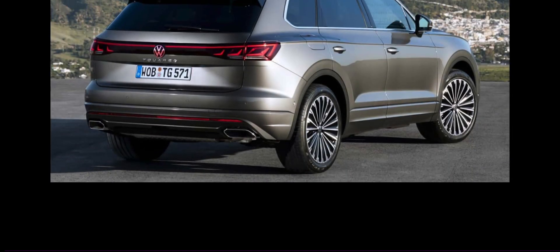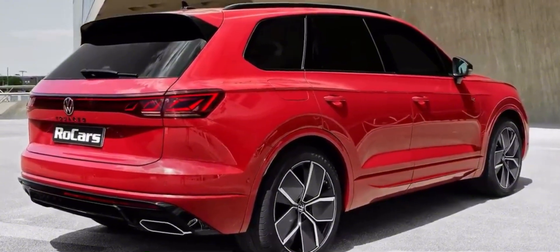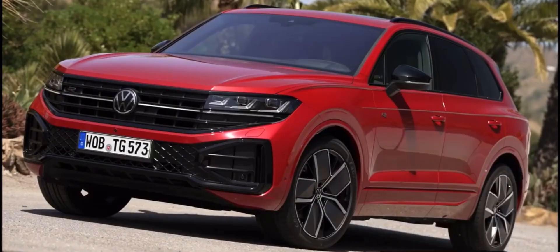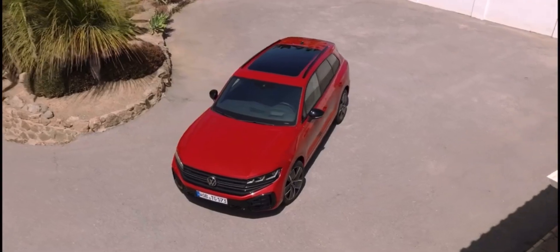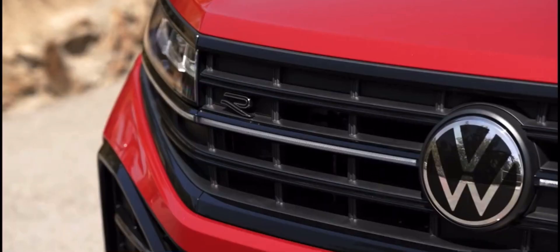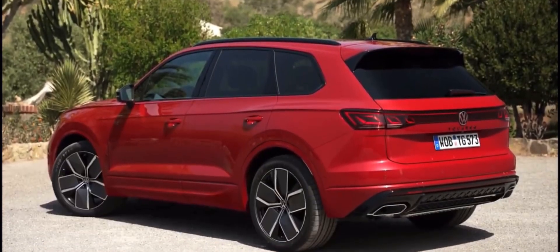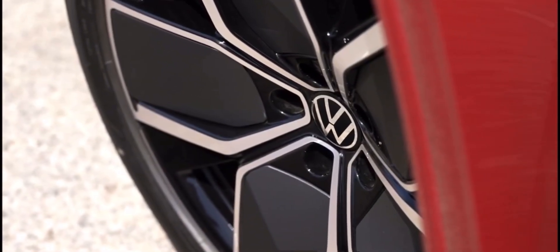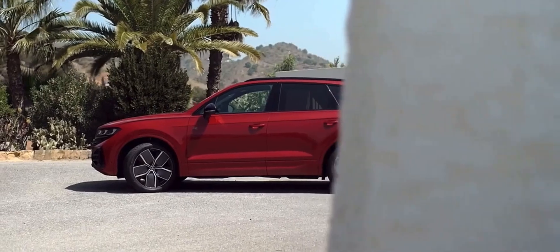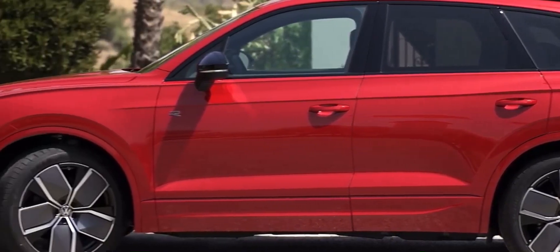Moving along the sides, the profile of the 2024 Volkswagen Touareg R-Line exudes an aura of refined elegance and purposeful design. The clean lines traversing the SUV's body create a sense of visual harmony. The exclusive 20-inch alloy wheels, a signature feature of the R-Line variant, do more than add sophistication — they contribute to the Touareg's smooth and refined ride quality, optimizing performance and handling dynamics. Chrome accents tastefully integrated along the sides, along with the distinctive R-Line badges adorning the fenders, hint at the SUV's performance-oriented nature.